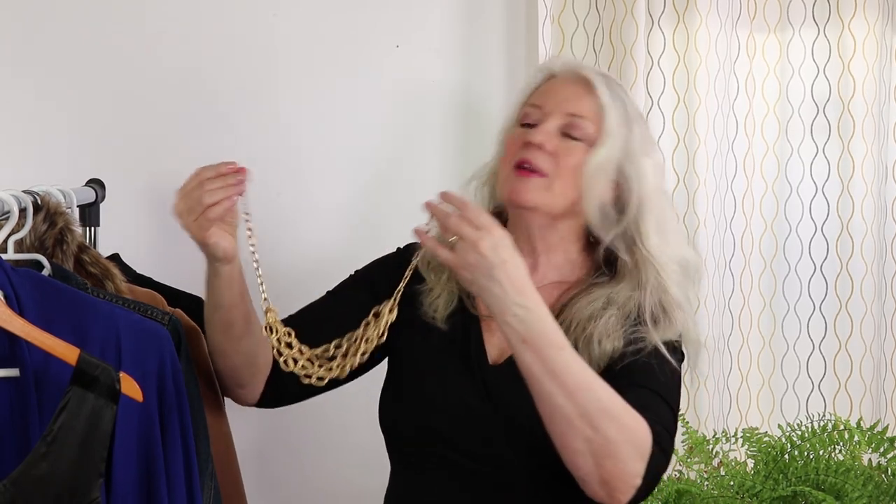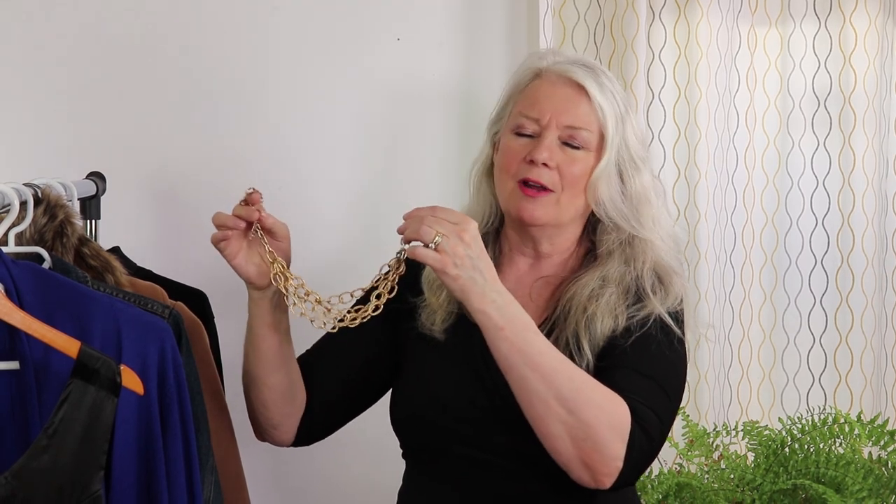Another necklace I love — already at number 24 — is something like this gold chain. As you can see what it does to this dress, it really really brings the look up a notch. Don't worry — you don't have to buy it in real gold or real silver; they do a lot of great electroplating these days. I just absolutely love this elegant look.